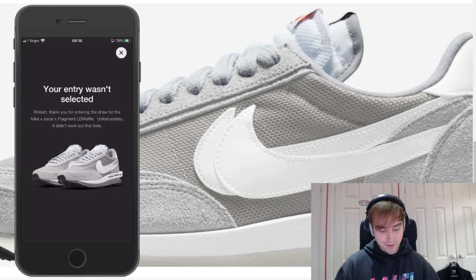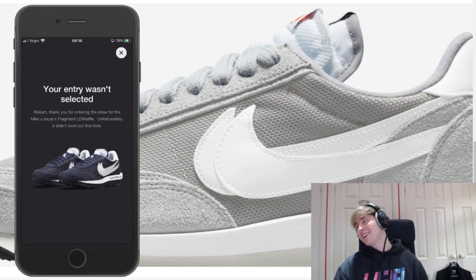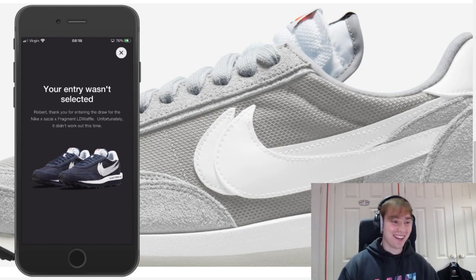That's an L on the first. Straight away, just an L on the second as well.